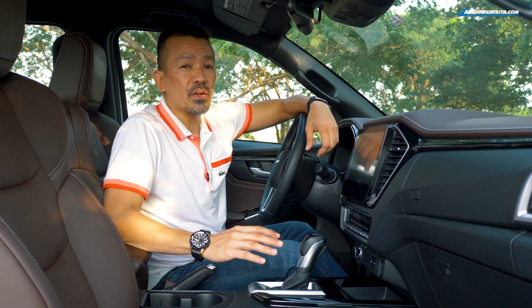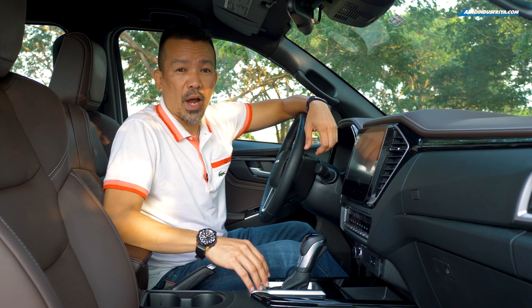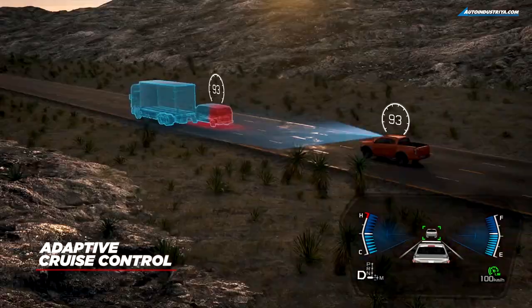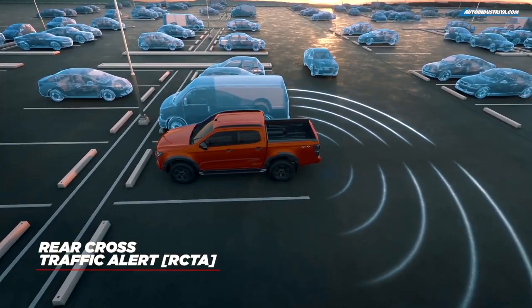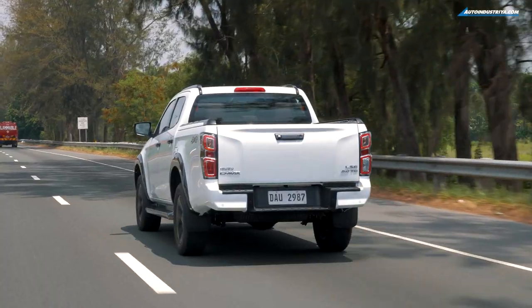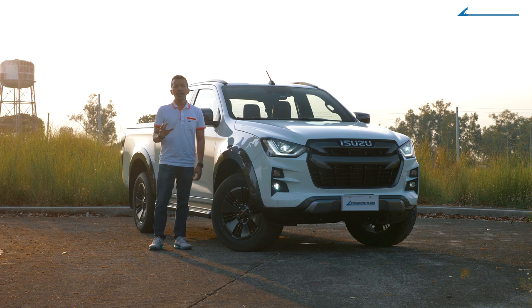A lot of the R&D went into next-generation safety that can help prevent or reduce the effects of an accident. Isuzu calls it Advanced Driver Assist System, or ADAS. This includes adaptive cruise control that follows the speed of the vehicle ahead, a speed limiter function, lane departure warning, automatic high beams, forward collision warning, blind spot monitoring, rear cross traffic alert, autonomous emergency braking, and a multi-collision brake system. Isuzu went to great lengths to make sure the D-Max is safe, and they've been proving it with five-star results in many independent crash tests.